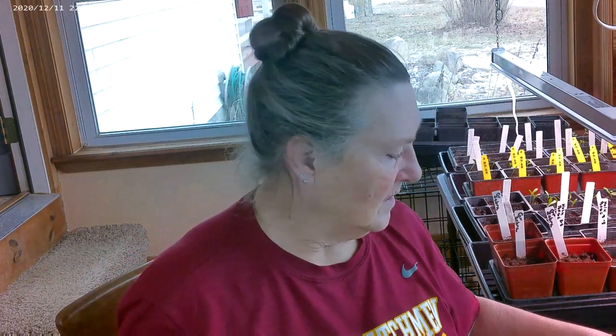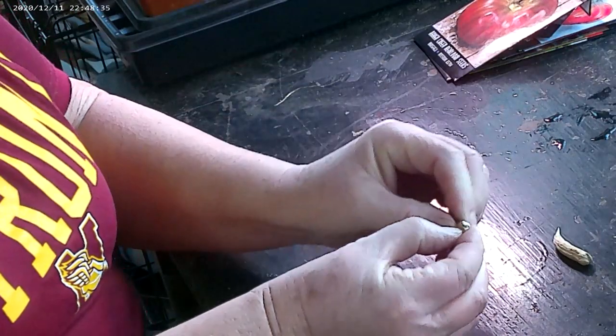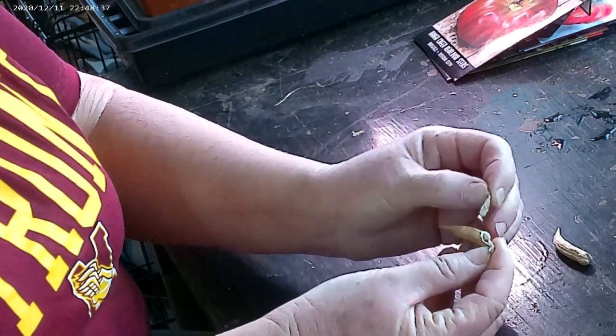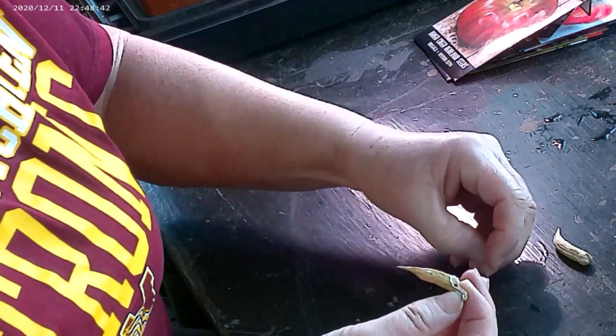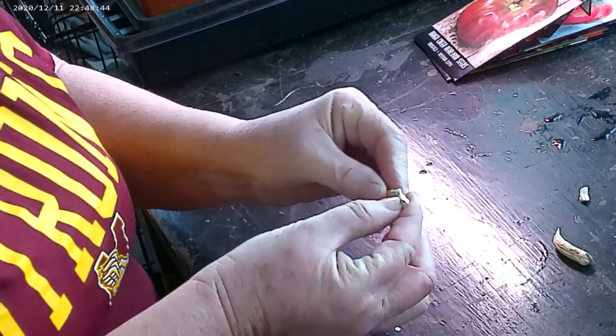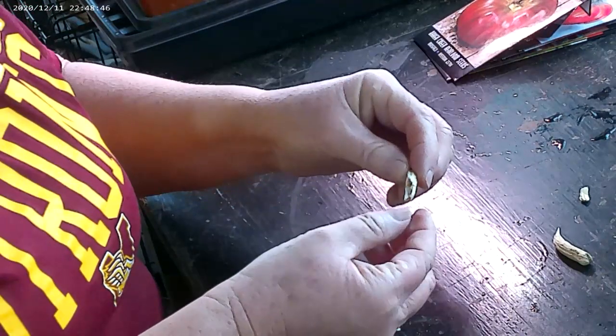Let me shell one of those right now so you can see what they look like. I'm just going to break it open — there's one right there, a little seed. Oh yeah, this one's loaded! This one's got three in just the first part.